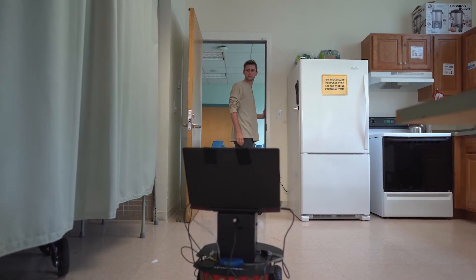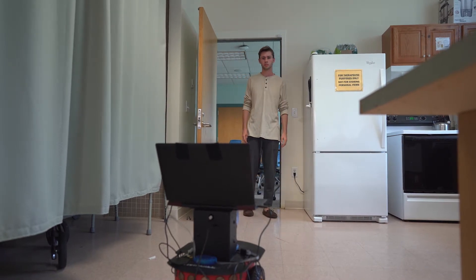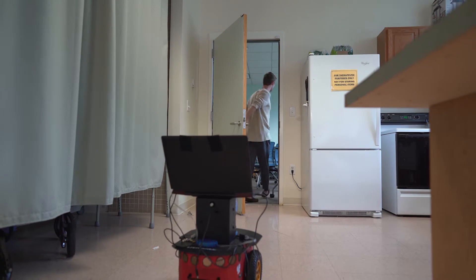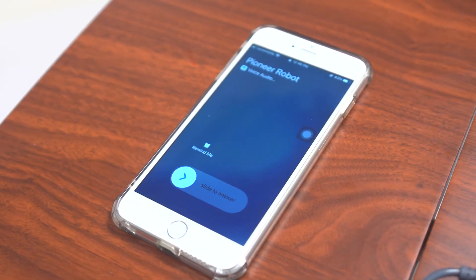And again, if he fails to respond and doesn't come back to bed or the living room where a motion sensor can pick him up, a call is initiated to the caregiver. And if the caregiver fails to respond, we reach out to emergency responders.